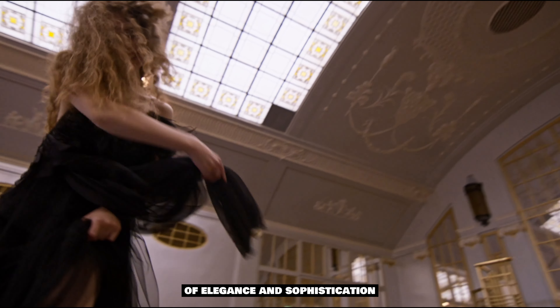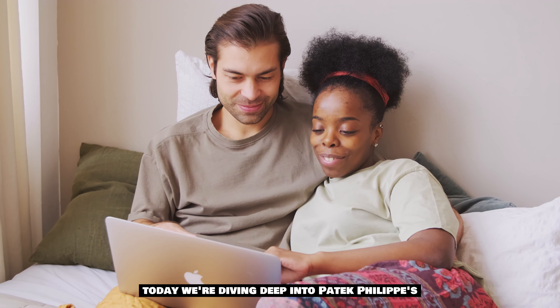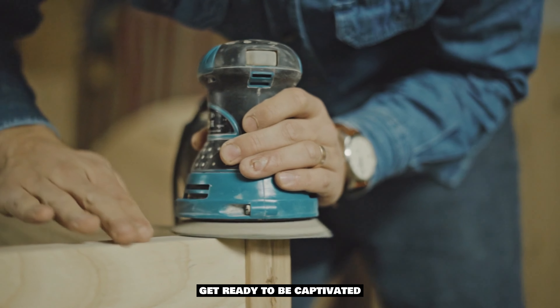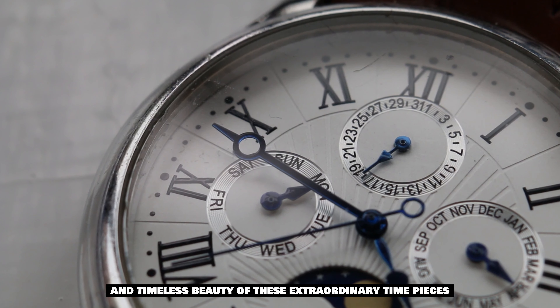Welcome to Capital Luxury Channel, where we bring you the epitome of elegance and sophistication. Today, we're diving deep into Patek Philippe's highly anticipated new 2023 watch collection. Get ready to be captivated by the exquisite craftsmanship and timeless beauty of these extraordinary timepieces.